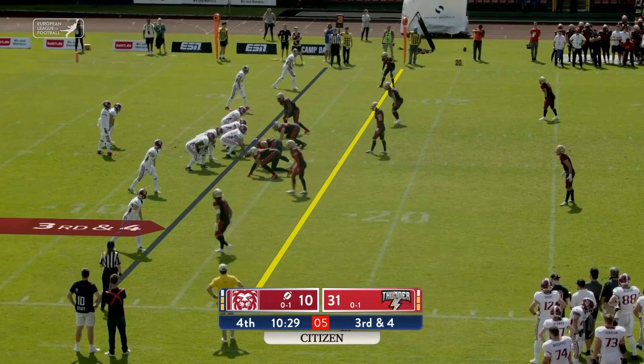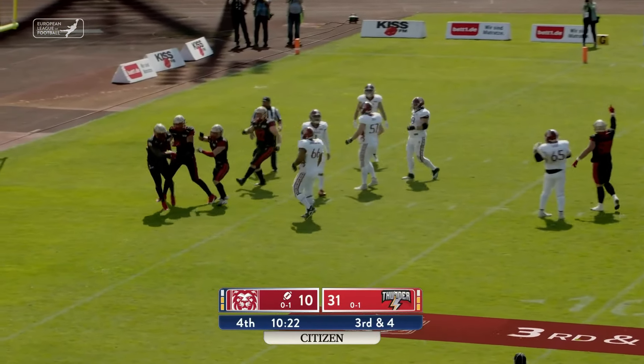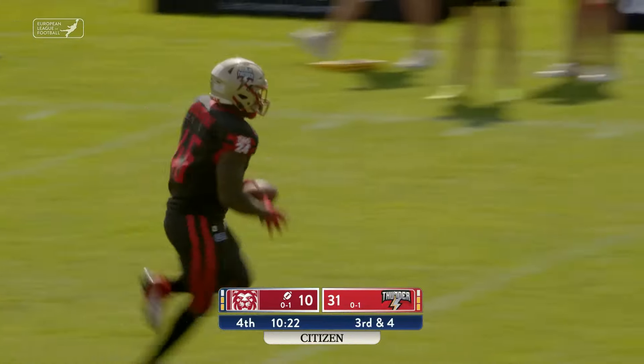The Lions are gonna go with a spread out formation. Zuzelka in the backfield. That's a bad snap — and who else? It's Kyle Kitchens on it, and that's gonna be a touchdown for the Thunder.